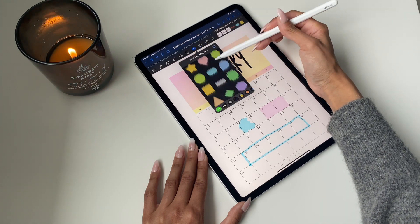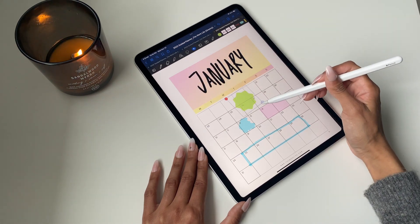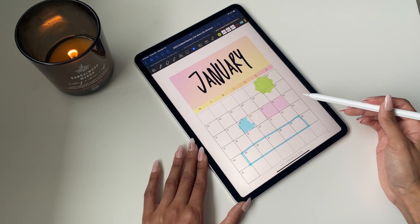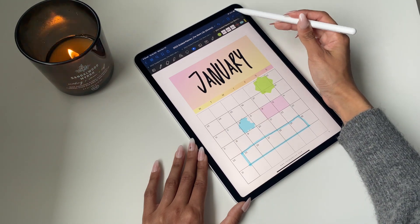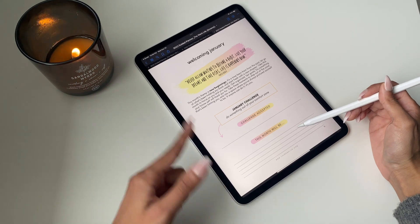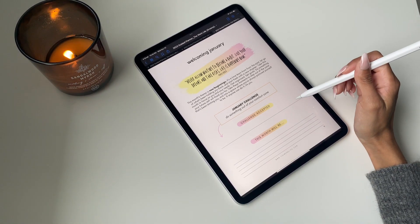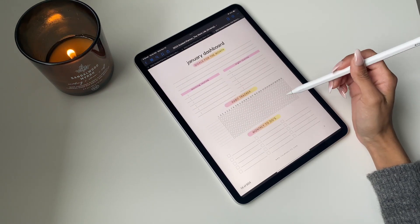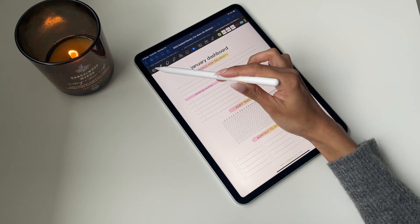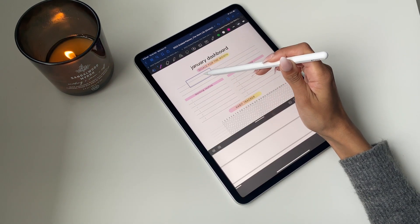Another really cool tool is the sticker option. GoodNotes has a bunch of stickers pre-loaded, and what you can do is just add them and overlay them on top of the planner. If you want to mark anything down, you can just insert a sticker and put it in there. Moving on to the monthly theme page, you can write or draw — do what feels best. I'd recommend filling it in at the start of every month.